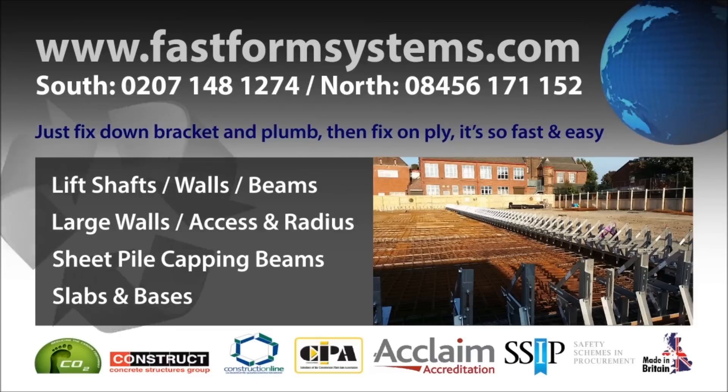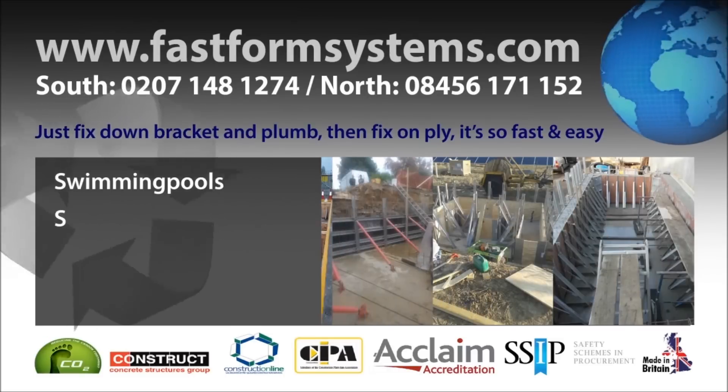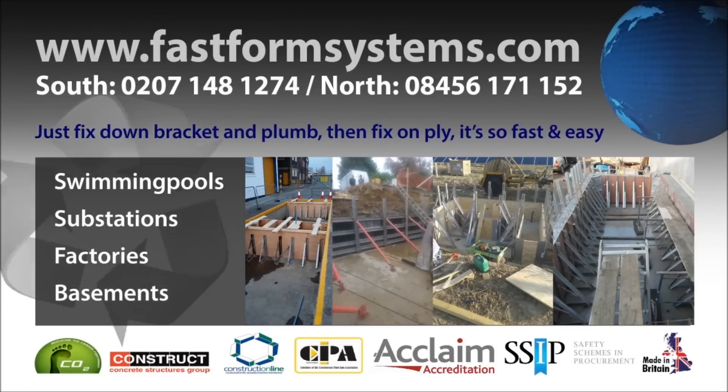Full design service comes with structural calculations and drawings delivered anywhere in the UK next day. We will also beat any like-for-like quote by 10%. Call or email now for a quote on your next project.